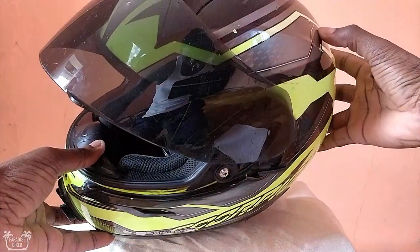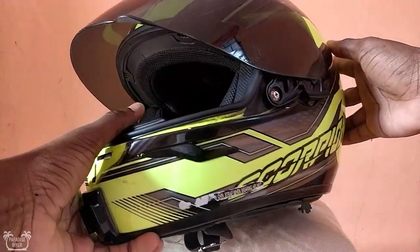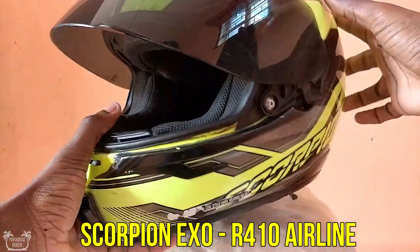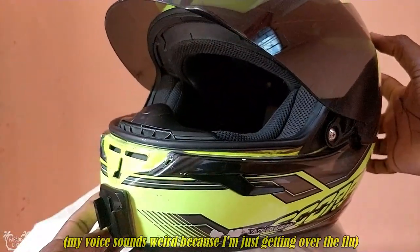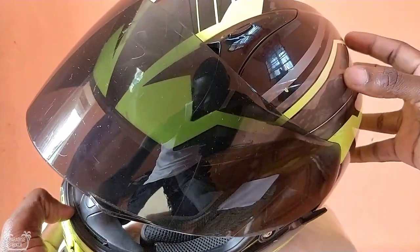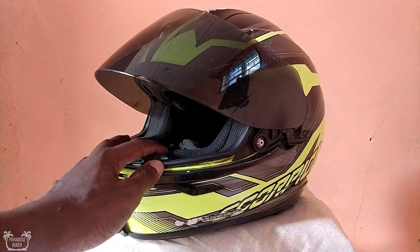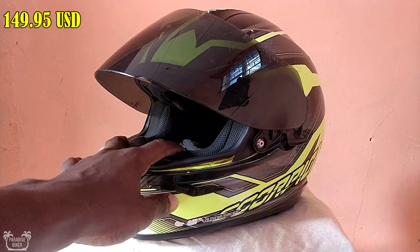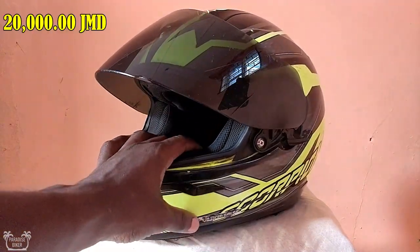So this is my helmet, it's a Scorpion EXO R410 Airline Helmet. Now this is a very cheap motorcycle helmet — not really that cheap in terms of Jamaican dollars, but in terms of US dollars it is very cost affordable. This helmet cost me around $149.95 US dollars, that's about 20,000 Jamaican dollars.